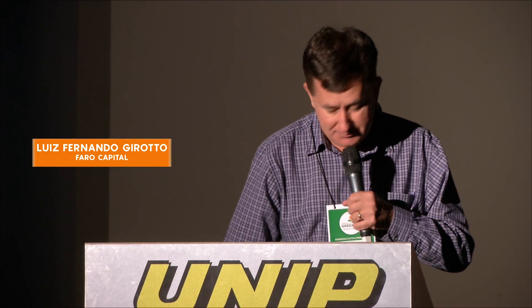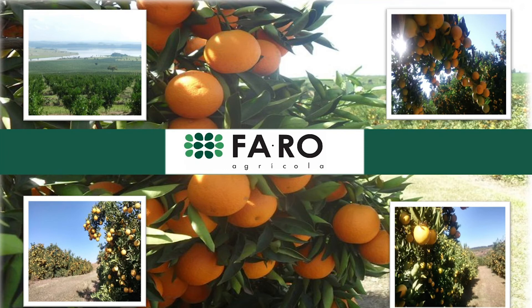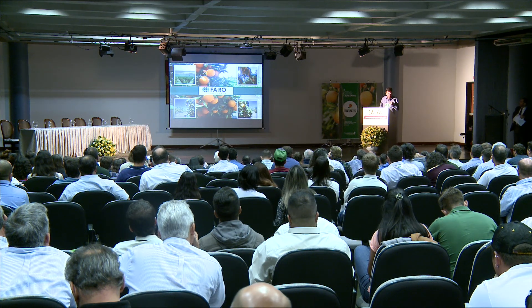I'm very glad to be here today sharing the data for Faro Agricola. Faro Agricola is a company that has 4,300 hectares of citrus distributed in nine farms in the state of São Paulo. The size of the farms, I would say it's mid-size.